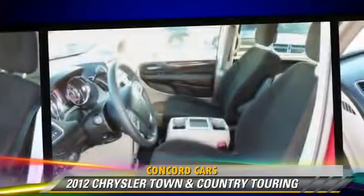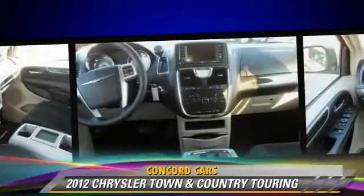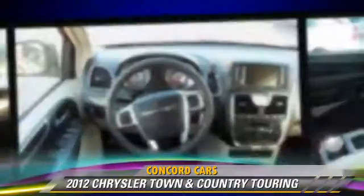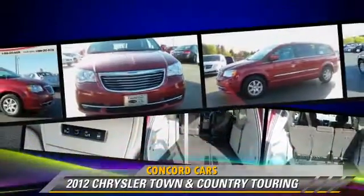This Chrysler features keyless entry, leather seats, and heated power mirrors. Safety features include side airbags, traction control, and four-wheel ABS.